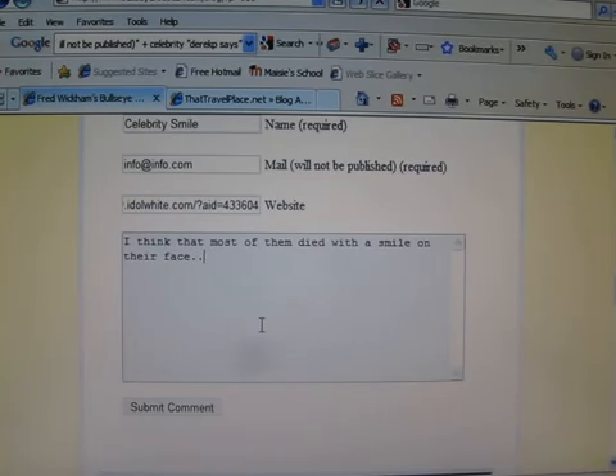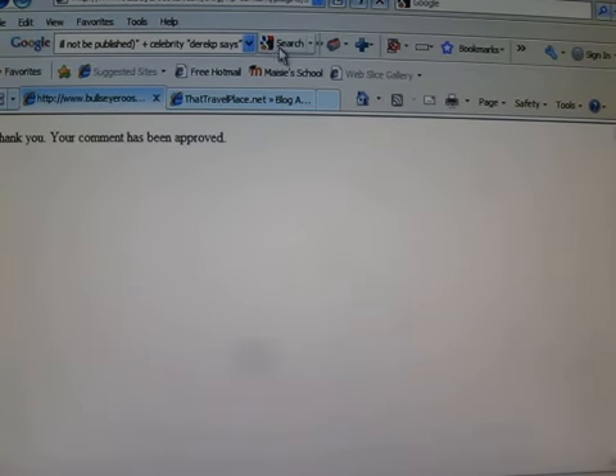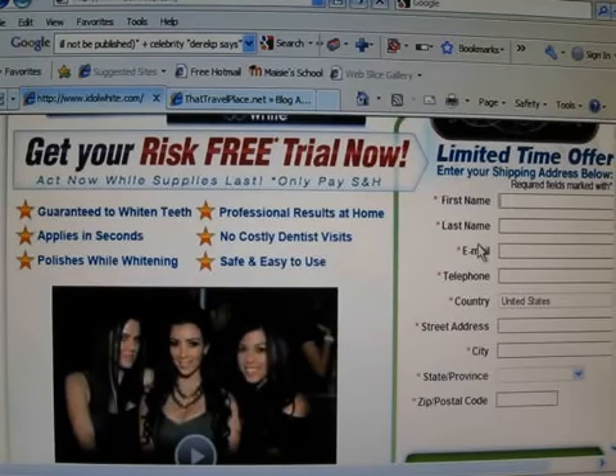You can put posts like this, and then you can even throw the link in there. Hit submit. You have to fill out the CAPTCHA — it only takes a couple of seconds. Comment's been approved, so let's go check it out. There it is — 'Celebrity Smile.' Somebody clicks this or this, they're back at this page. All they have to do is fill out this form, and you make $35.